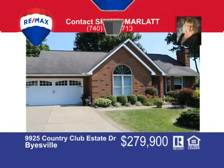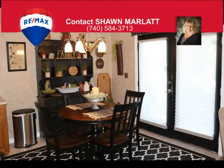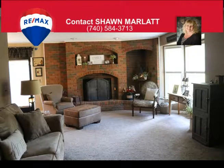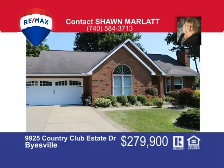Brick ranch home with four bedrooms, three full baths, full finished walkout basement with family room, first-floor laundry, dining area off the oak kitchen with new appliances, and brick fireplace in the sunlit living room. French door leads to a huge deck that overlooks two and a half acres of well-manicured lawn and two sheds for added storage. This amazing home is surrounded by gorgeous landscaping with a two-car garage and paved parking, and is close to schools and city conveniences. Call me today at 740-584-3713 and ask for Sean Marlatt.